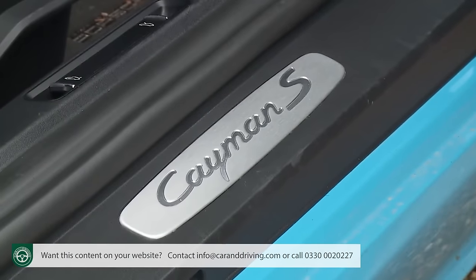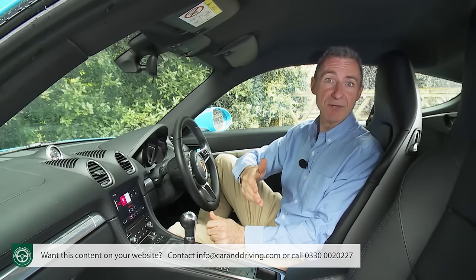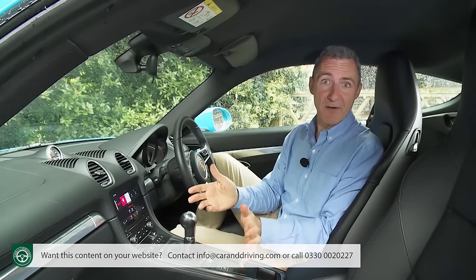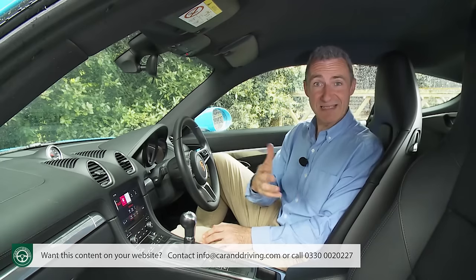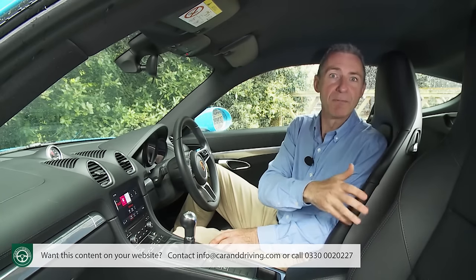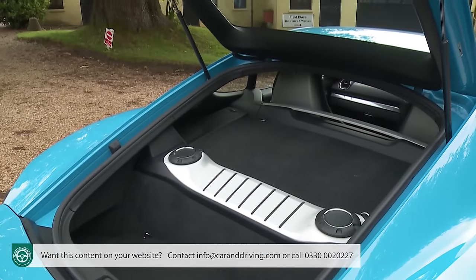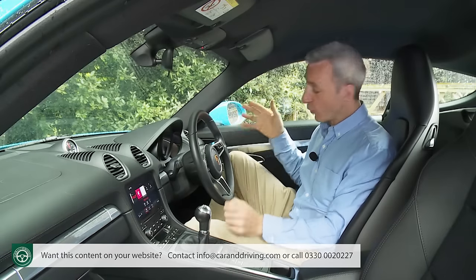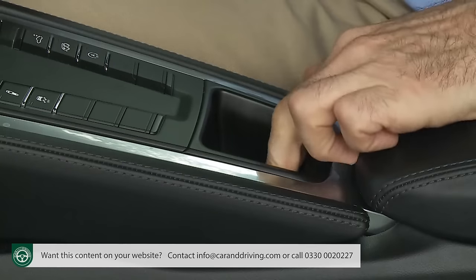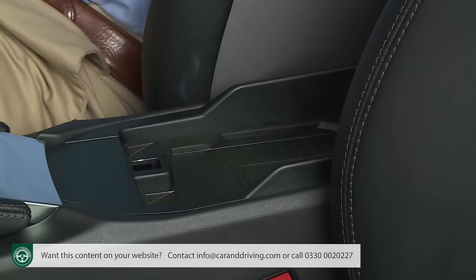On to practicality: forget about golf clubs unless you're prepared to take them instead of a passenger. The Cayman's mid-engine design configuration makes rear seats impossible, but there's a shallow carpeted area beneath the rear screen with tie-down points and deep-lidded storage cubbies either side. The door bins are small and shallow, as is the glove box, but you get Porsche's trademark pop-out cup holders, a small coin area below the gear stick, and a storage compartment between the seats incorporating an optional wireless charging mat and USB point.